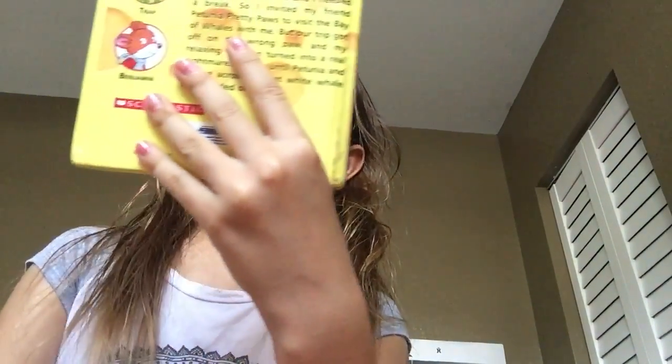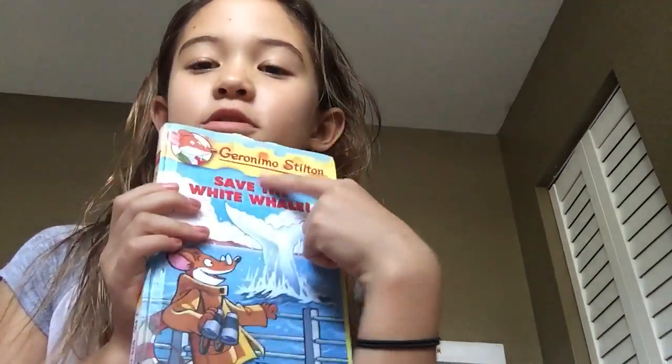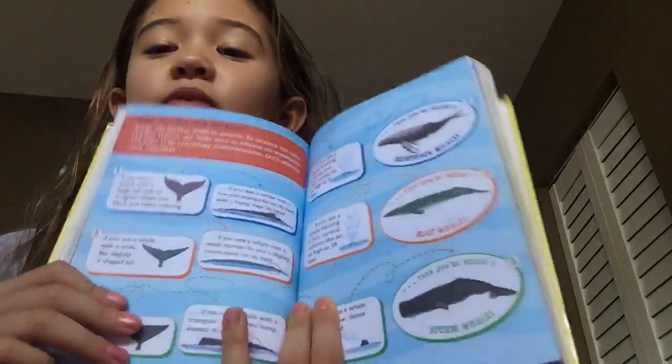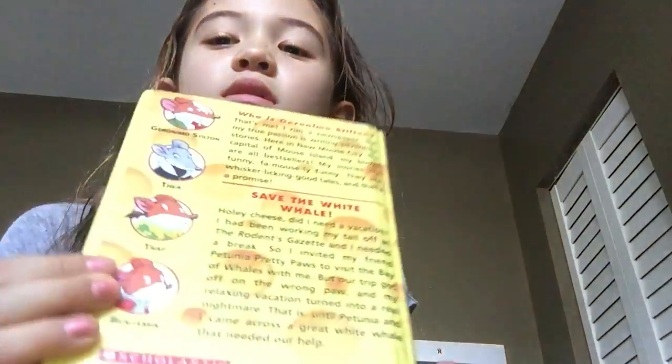And I also have Save the White Whale, another Geronimo Stilton book. I just flipped to this page — it's the whale. And then there's other stuff in the back.